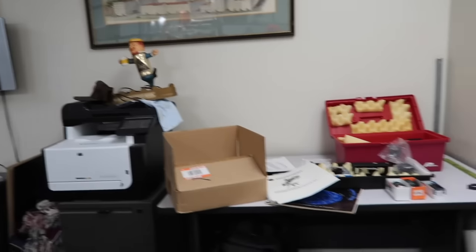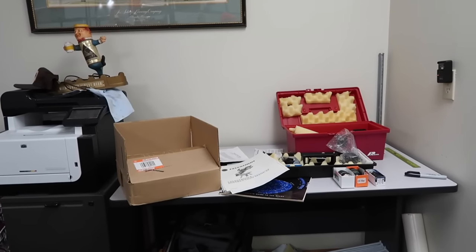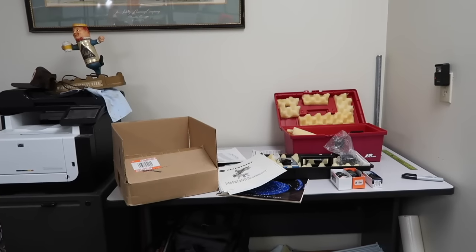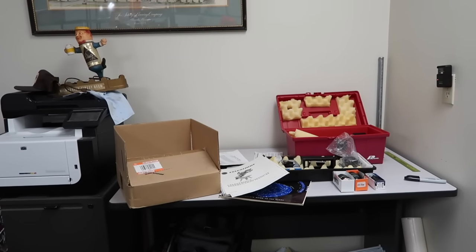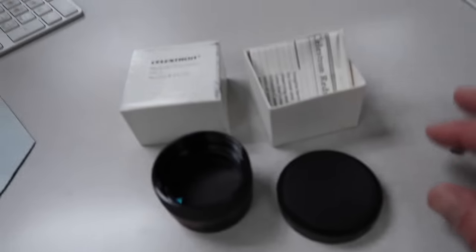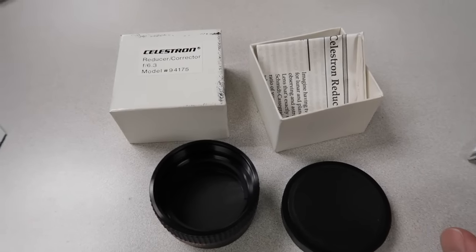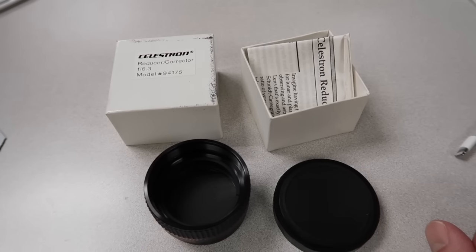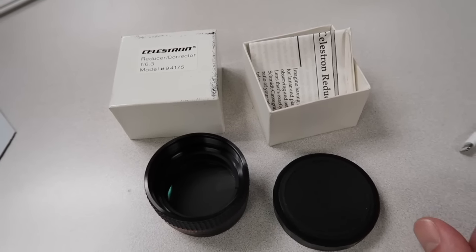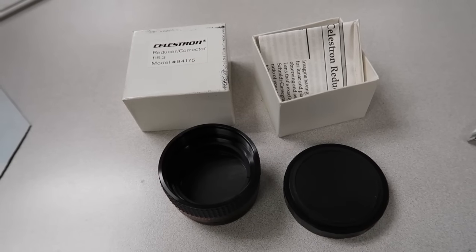Blatzman has been watching over my telescope lenses and stuff over there. I'm going to start taking all this telescope stuff and listing bits and pieces of it. Let's start with this — this is a Celestron Reducer Corrector Model 94175. I'm going to list that for $89.99 plus shipping.